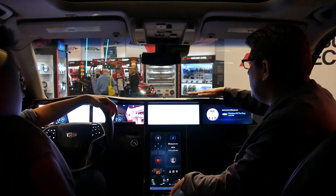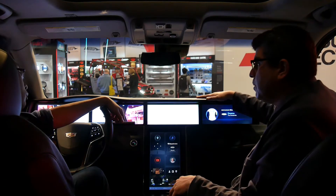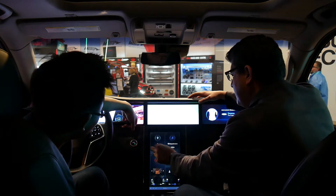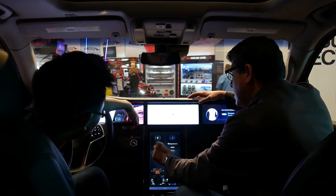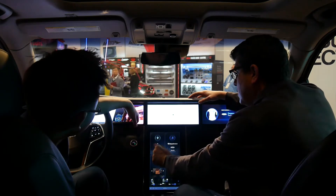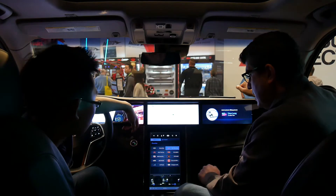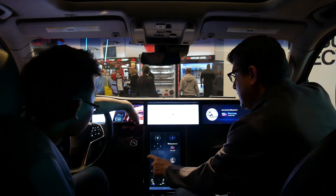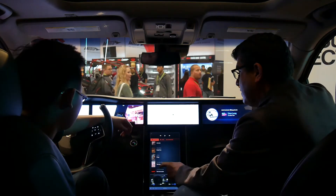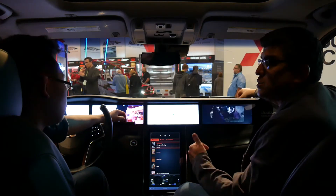We added a passenger display running the same hardware platform but a different configuration — just running Android. We tied it into touch so you can control the map the way you want using the touchpad. We integrated iHeartRadio so we can show any station, and we can also play videos. None of this is realistic for a production car — we did it to show off the power — but I can watch a movie and send it to the rear seat entertainment in the back.